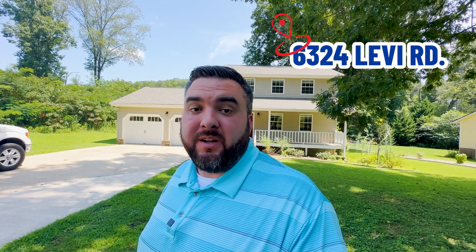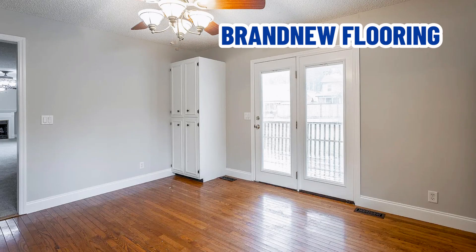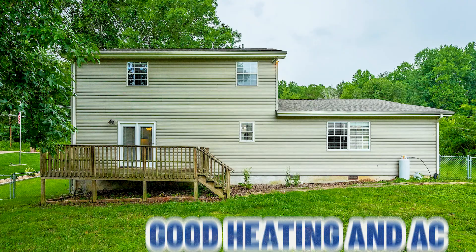Next in our series of what can you get in Hickson, Tennessee for under $400,000, that takes me to this house right here. It's 6324 Levi Road in Hickson. It's on a half-acre lot, just a tick under 2000 square feet, three bed, two and a half bath. It's got brand new flooring and some other updates. External vinyl siding is in good shape, roof is just three years old, and heating and air is in good shape.